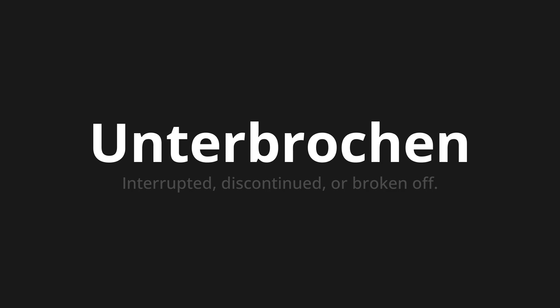Thank you for joining us on this adventure in pronunciation. Remember, language is a journey, not a destination. Keep exploring, experimenting and expanding your linguistic horizons. We'll see you next time.